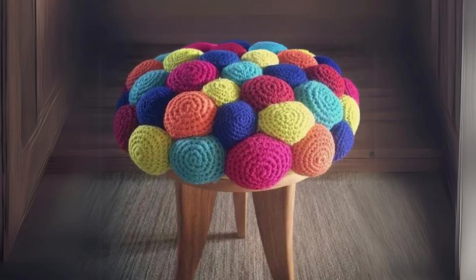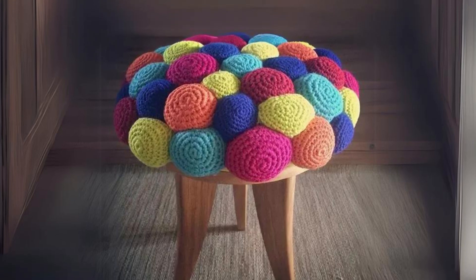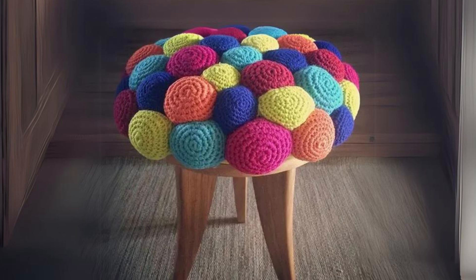Colorful crochet stool with ball-like seat. A playful and whimsical piece to add a touch of fun to your space.